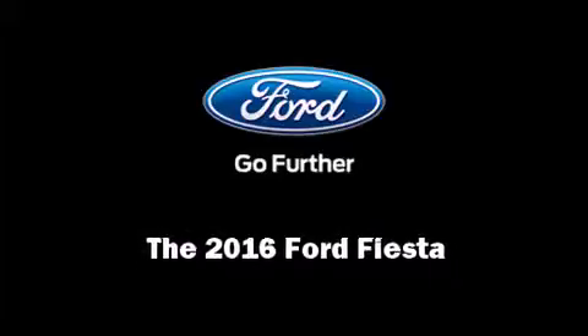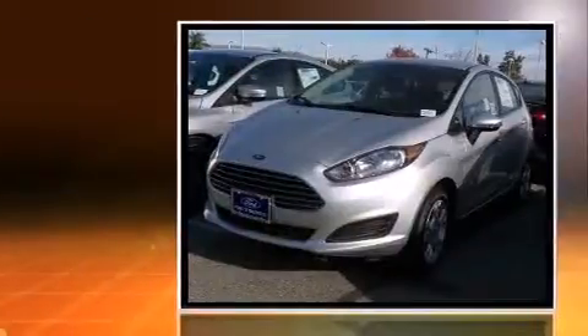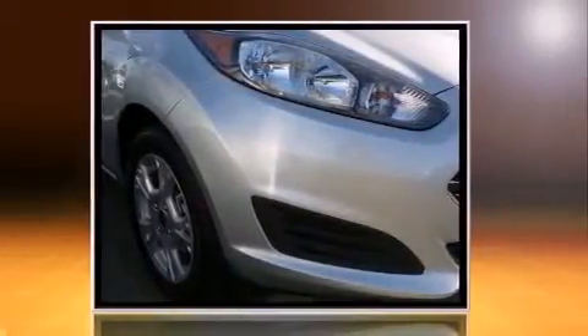Introducing the 2016 Ford Fiesta. This four-door, five-passenger hatchback stands out among competitors in its class. It features an automatic transmission, front-wheel drive, and an efficient four-cylinder engine.